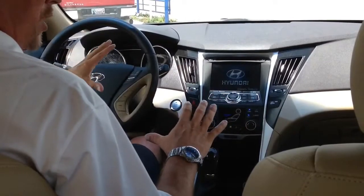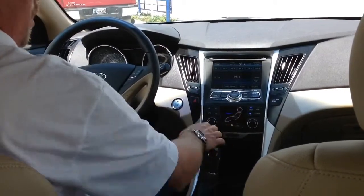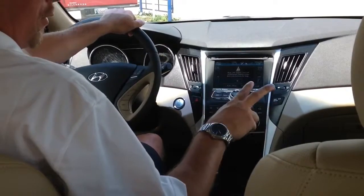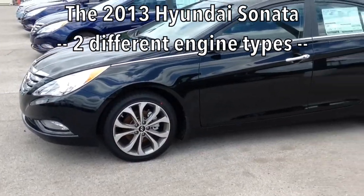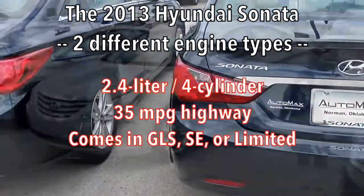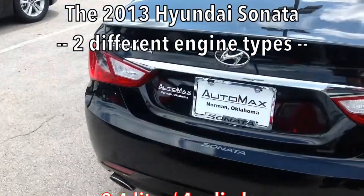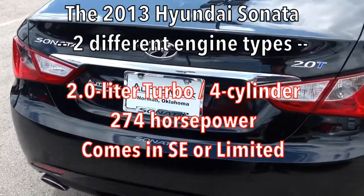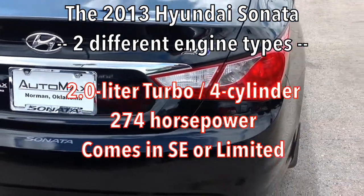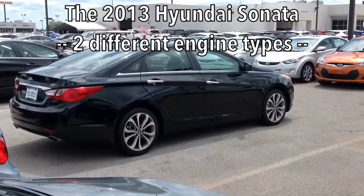Before I go over all of the features, I want to let you know all of your options with the Hyundai Sonata. You can get it in two different engine types: either the 2.4 liter four-cylinder, which will average 35 miles to the gallon on the highway — incredible for a mid-sized car — or the 2.0 turbo, which will give you all the power you want of a V6 but won't cost you at the gas pump, getting up to 274 horsepower.